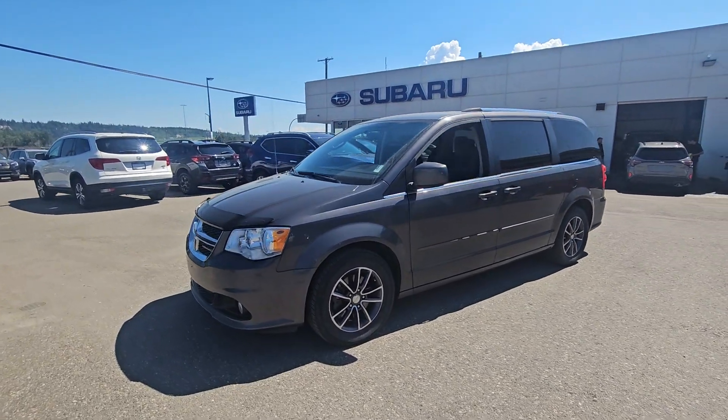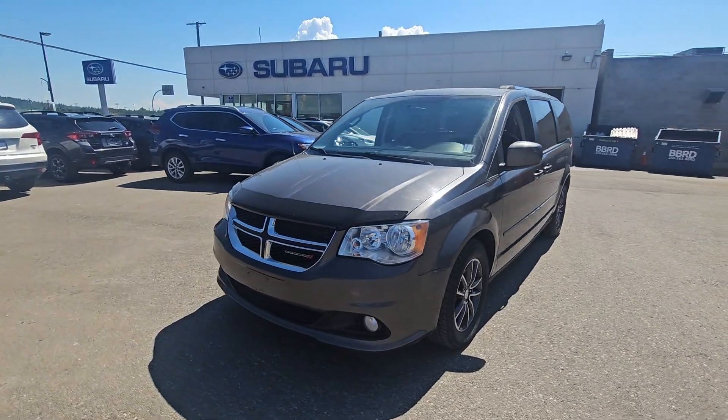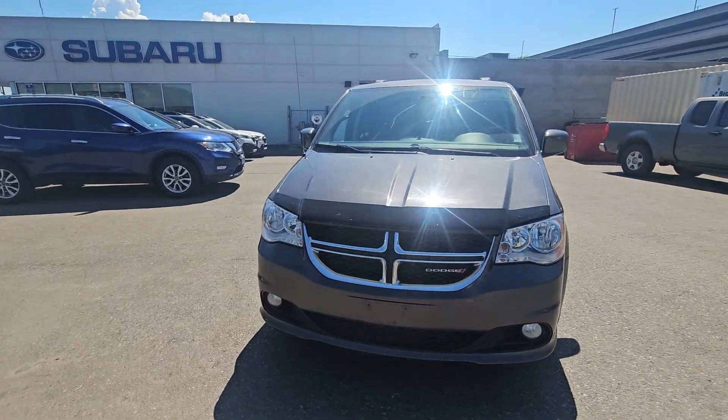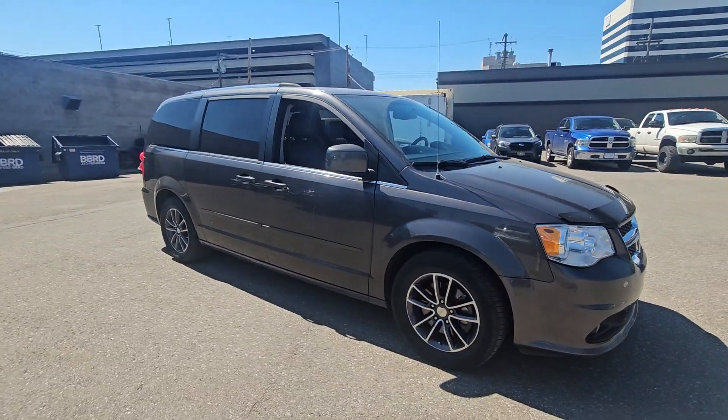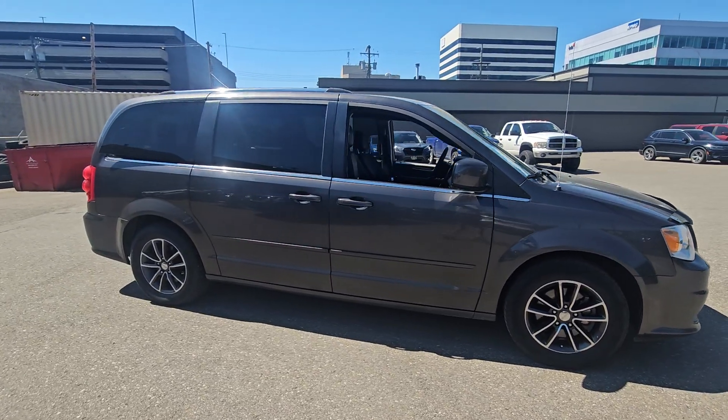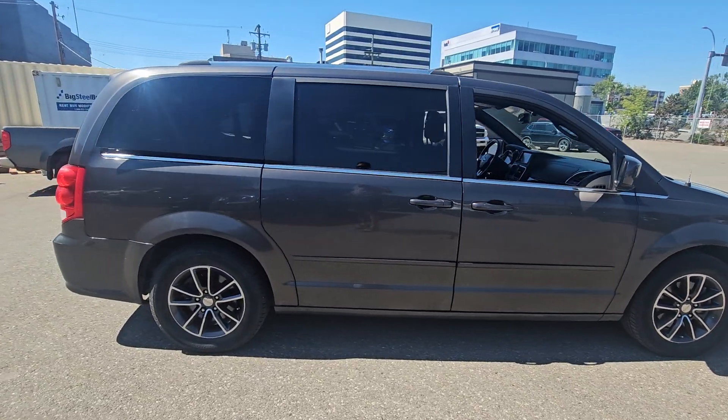Tyson from Subaru Prince George here, and today we're taking a look at the 2017 Dodge Grand Caravan Premium Plus in the metallic grey. The well-known people hauler from Dodge, powered by a V6. You've got plenty of power for you, your passengers, and all of the associated cargo.